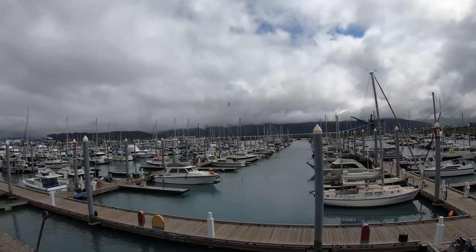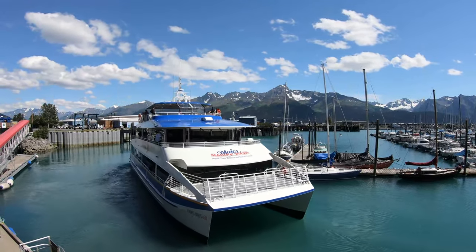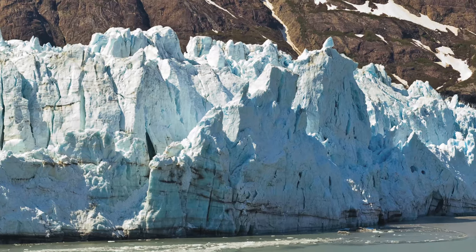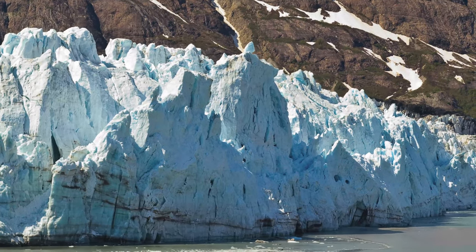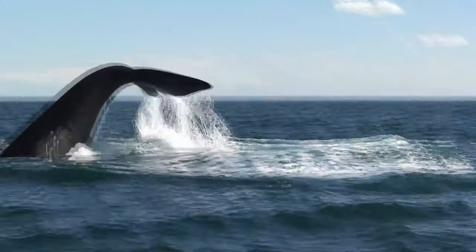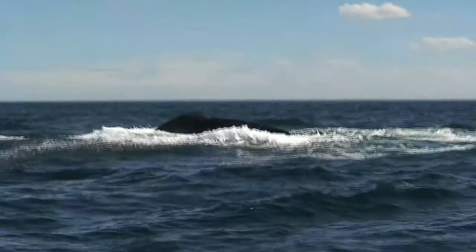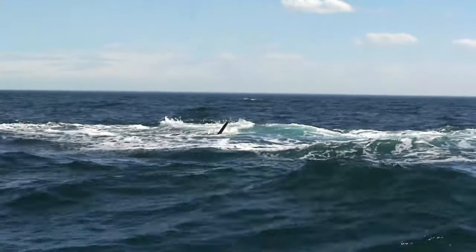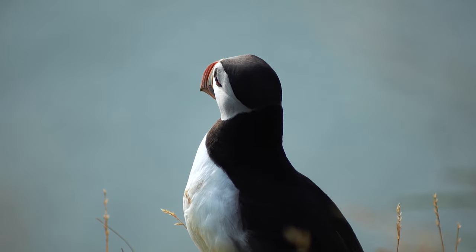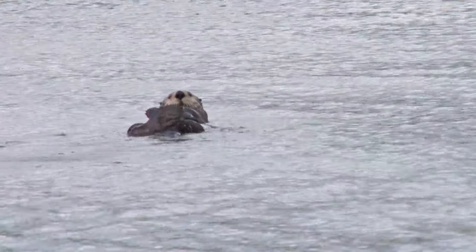That takes us to the next activity: exploring Kenai Fjords on a day cruise. In the summer months there are boat tours taking visitors on excursions in Kenai Fjords for wildlife and glacier viewing. Taking a boat tour is one of the best ways to explore areas of the park that are only accessible by water. A full day cruise is a great way to see glaciers and wildlife native to the area, including whales, eagles, sea lions, puffins, sea otters and more. The park covers an area of 670,000 acres on the Kenai Peninsula in south central Alaska, with outflowing glaciers, coastal fjords and islands.